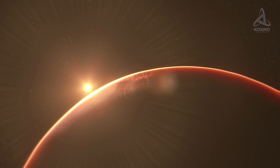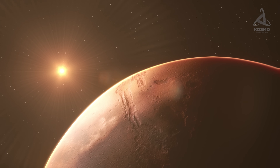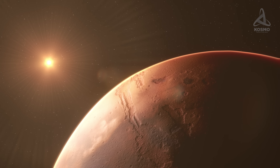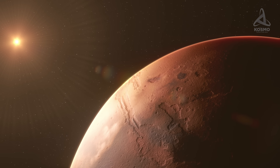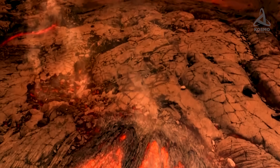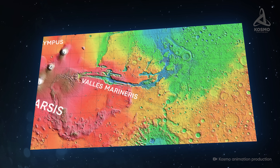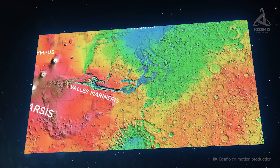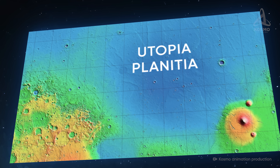According to the widely accepted hypothesis today, Valles Marineris came to be in the early stages of the planet's formation, with erosion and geological processes deepening and widening the canyons later on. One version holds that the Chasmata system formed after volcanic eruptions on the Tharsis upland. Another version claims Utopia Planitia to be the cause, which lies on the other side of the planet.